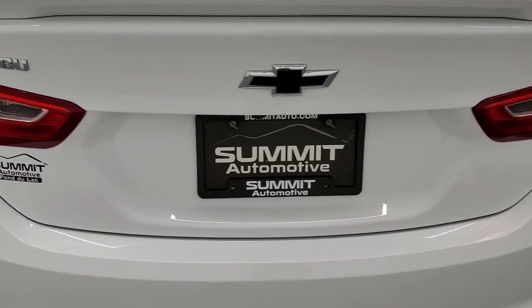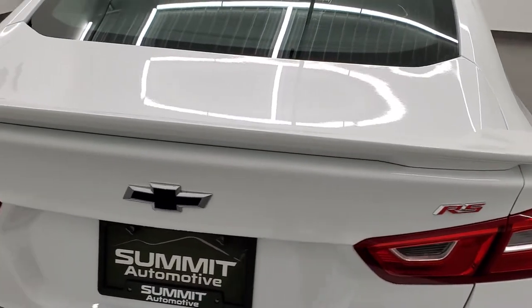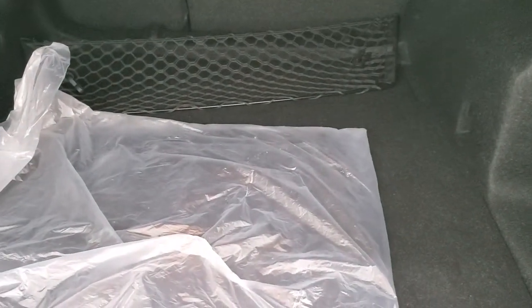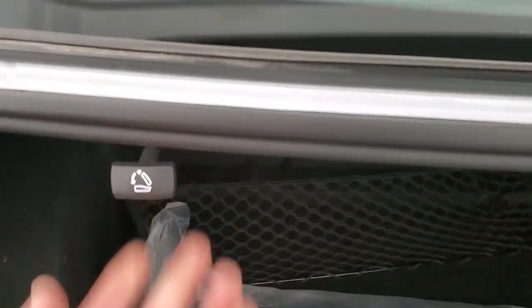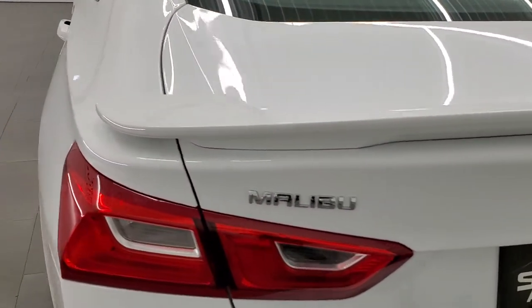Coming around to the back of the vehicle, the rear bumper is in excellent shape with no scuffs or scrapes. The deck lid is in nice shape, and you do get a spoiler with the RS package. The trunk lid is in pretty nice shape — only one tiny little ding, but nothing too bad. Back here you get a nice storage area with a cargo net, factory floor mats, and a spare tire underneath. You can also put those back seats down by pulling the tab.